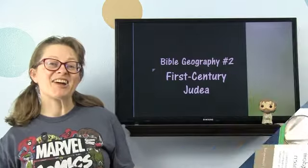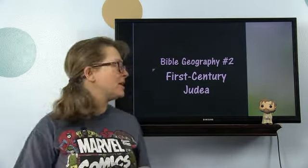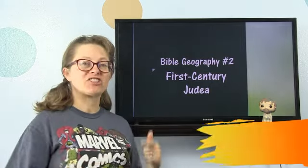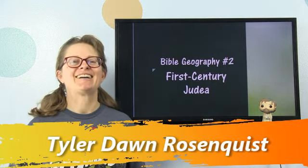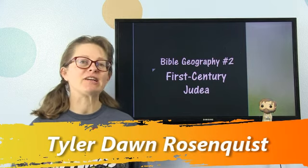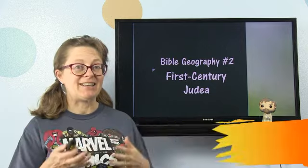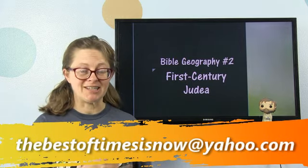Hi, I'm Ms. Tyler, and welcome to Context for Kids, Bible Geography number two. We're going to be talking about first century Judea. It's very different from the ancient kingdom of Judah that we see in the Old Testament, which is also called the Tanakh by the Jews.